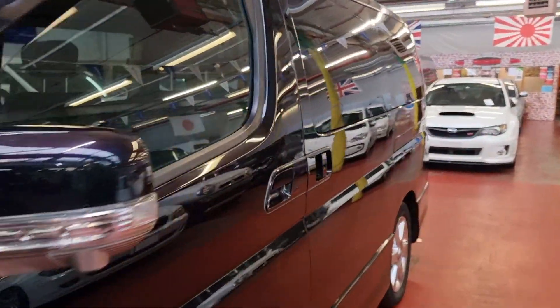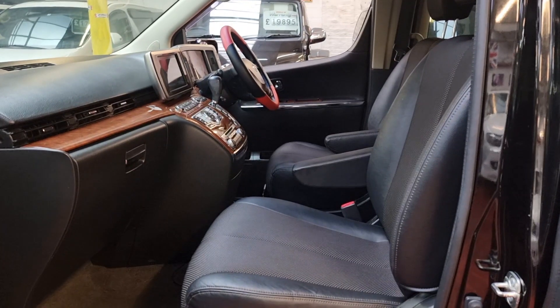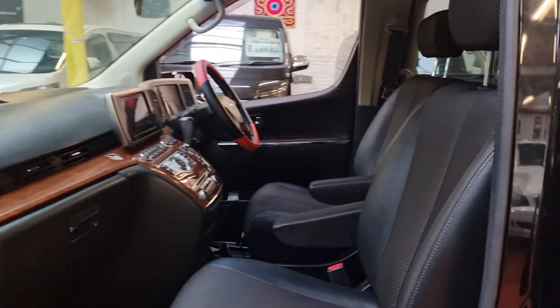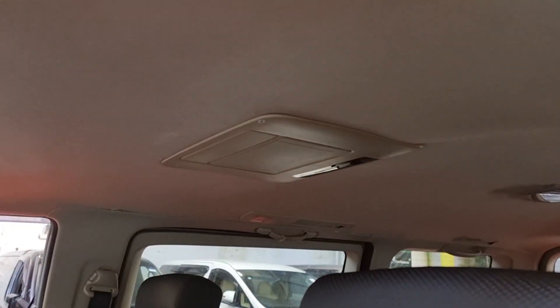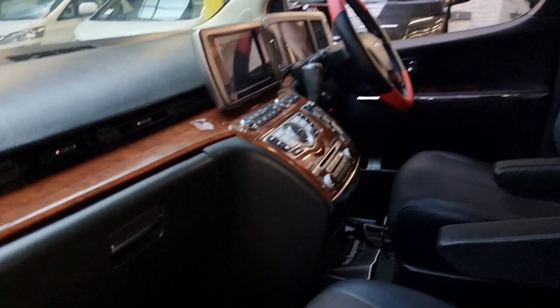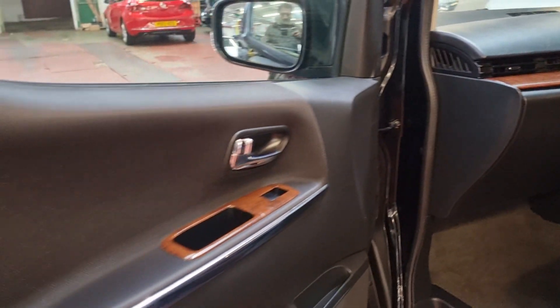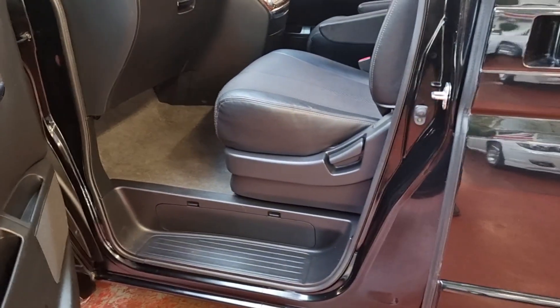Let's have a look at the interior. The interior is leather and cloth — Highway Star always comes like that — with a wood combination on the dashboard. It's a 2.5 automatic petrol, 2009. There's a roof mount DVD screen.